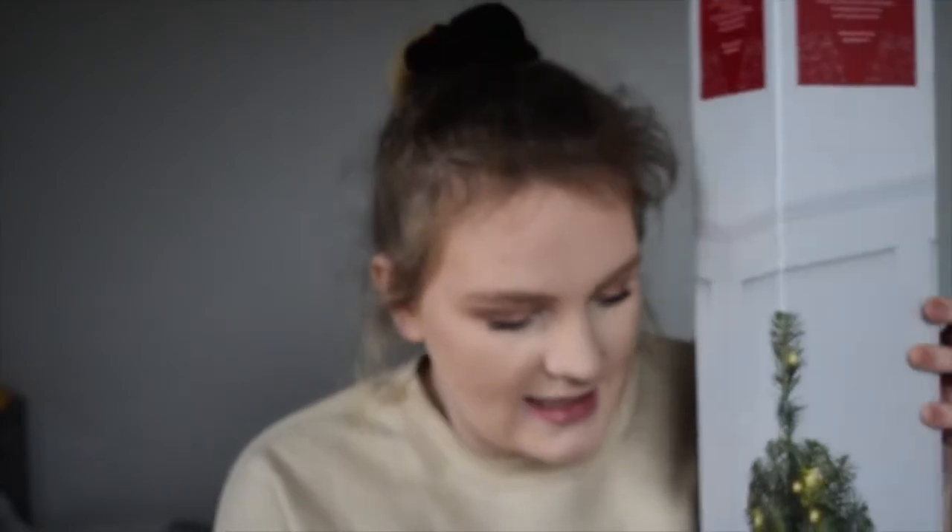I actually bought a little Christmas tree today from Asda and it's a small one and it looks so cute. But when I bought it I didn't realise it had these lights already built in, and I put some lights as well, which I'm a bit annoyed about, but it's okay because I can put my lights somewhere else. Anyway, let's get on with the video.